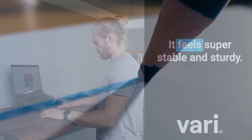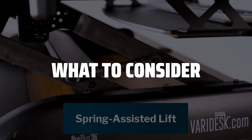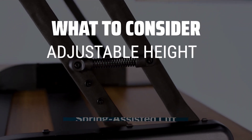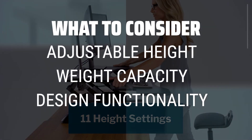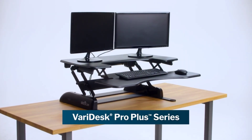The best standing desks is probably one of the most important investments you can make for your workspace. When choosing a standing desk, it's important to consider the adjustable height options, the weight capacity, and the overall design and functionality to suit your needs.